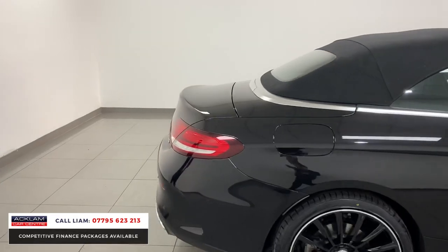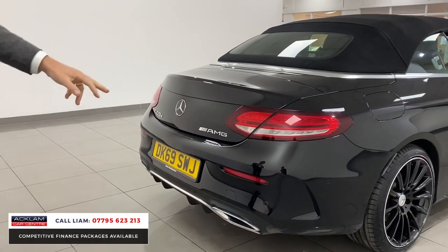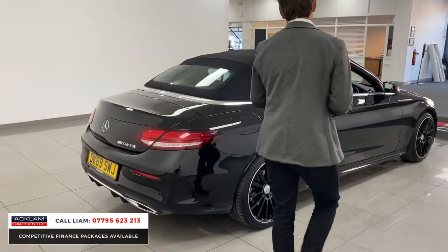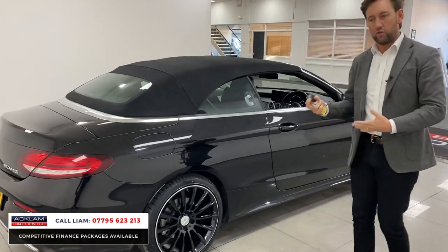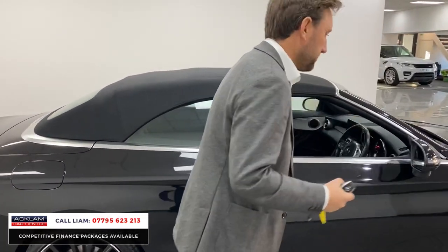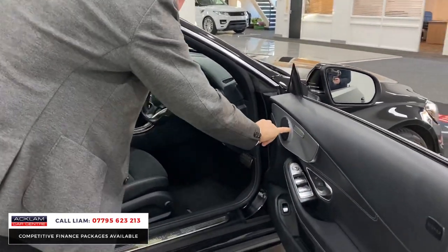Four-seater, great on fuel, looks up to date, looks lovely. You can see that big rear diffuser on the back as well. On top of it being a convertible, you've got all the other benefits — fuel economy and tax bracket sensible.